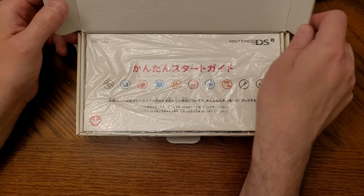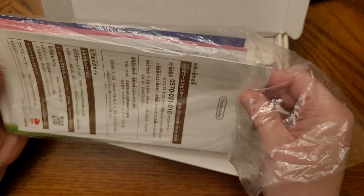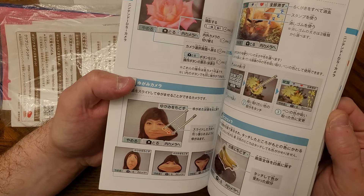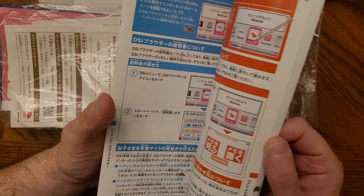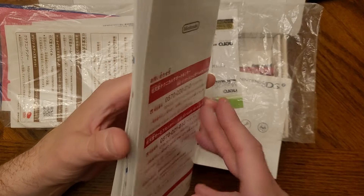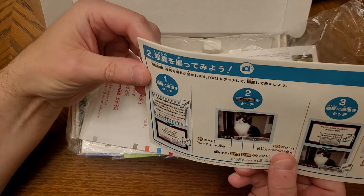Let's dig in. We've got the manuals — a quick start guide and a full manual, all in Japanese of course. The manual is really detailed, showing you how to morph pictures, settings, what you can change. It still has that classic Nintendo smell. One thing I do miss is all the little doodles and warnings Nintendo used to include — the illustrated 'don't get me wet' type drawings. Those were charming.